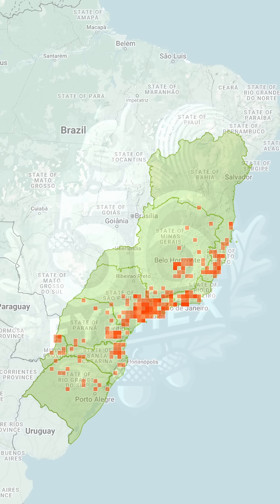This squirrel lives in the Atlantic Forest, a rich and diverse area along Brazil's eastern coast, extending into Argentina and Paraguay. Once vast, much of this forest has been lost, making the remaining areas crucial for wildlife.